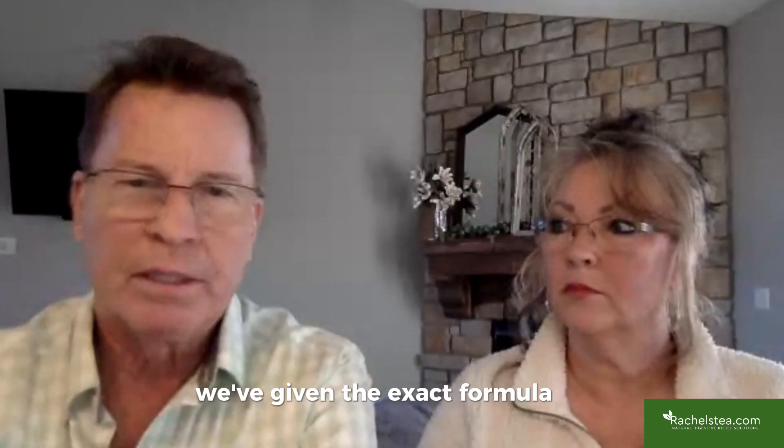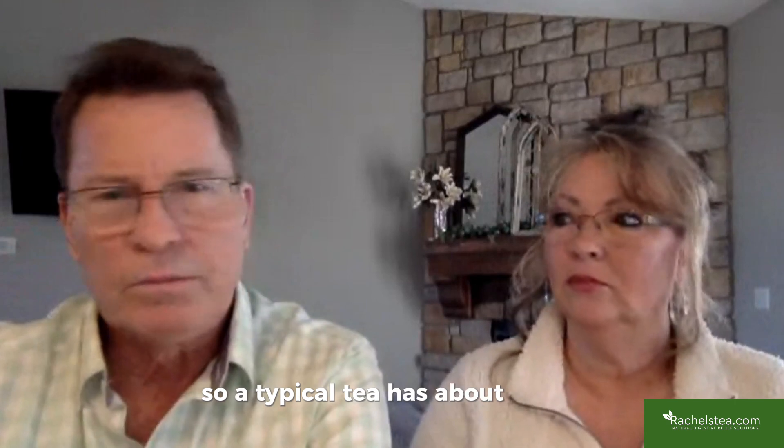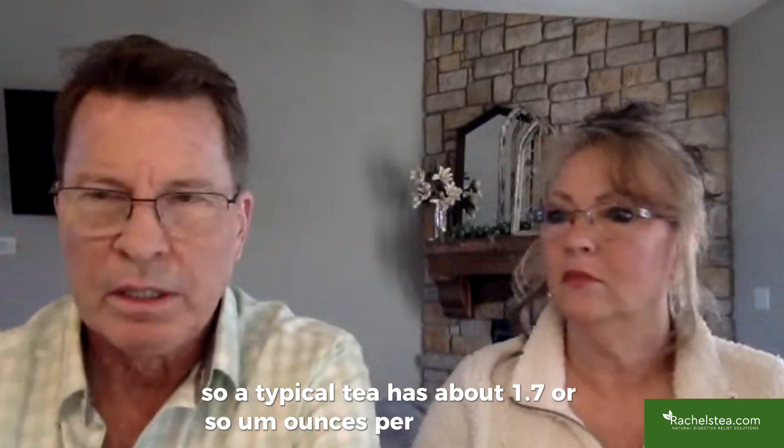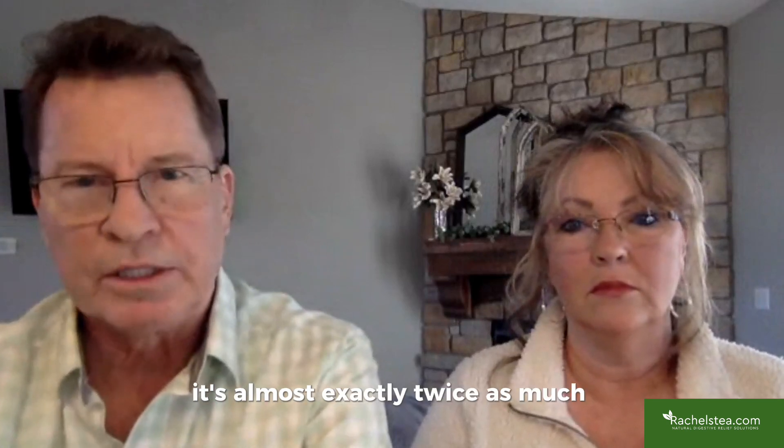We've given not just the recipe, not just the ingredients listed on the front label — we've given the exact formula in video after video for people who can't afford to buy supplements, because we want everyone to get better. A typical tea has about 1.7 ounces per container; our tea has three and a half ounces, almost exactly twice as much.